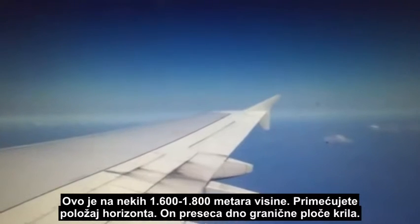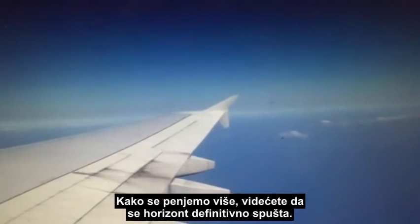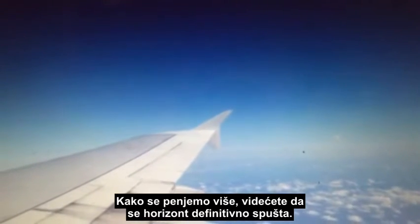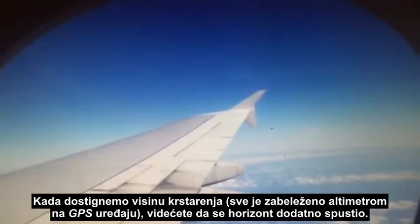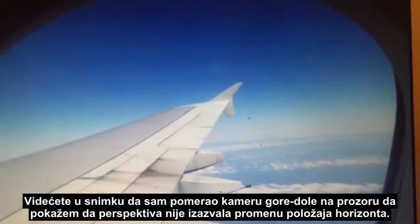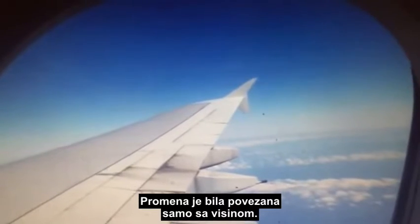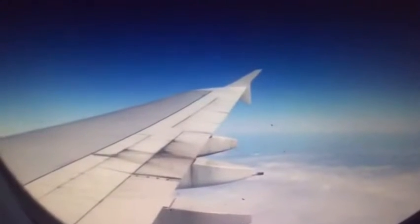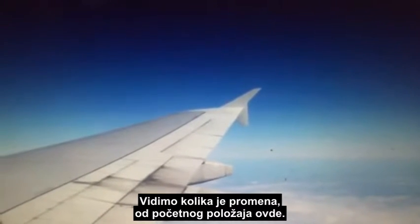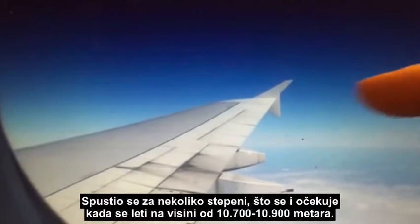You'll notice the wingtip is significantly below the horizon as we took off. At about five to six thousand feet, the horizon is just cutting through the bottom of that winglet. As we climb further you'll see the horizon was definitely dropping, and as we get up to cruise altitude — referenced via the altimeter in the GPS — the horizon is dropping even further. I moved the camera up and down in the window to show there was no perspective causing the change — it was actually just related to altitude. In the cruise you'll see several degrees of drop, as you would expect operating at around 35,000–36,000 feet.